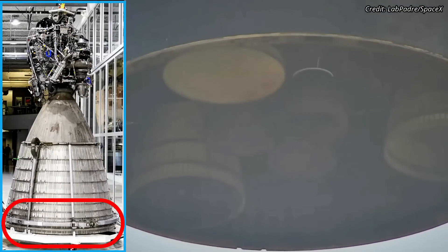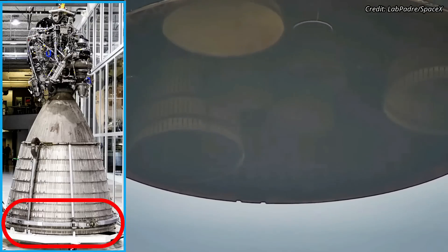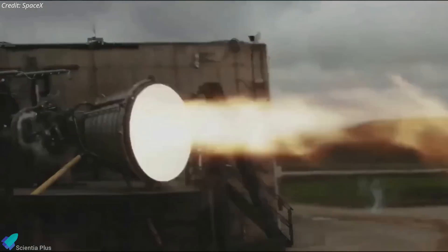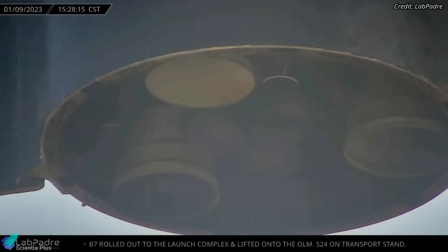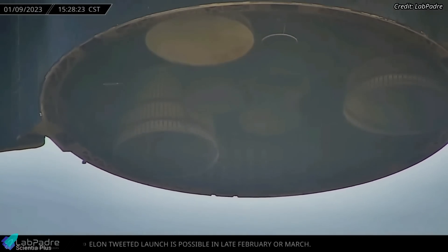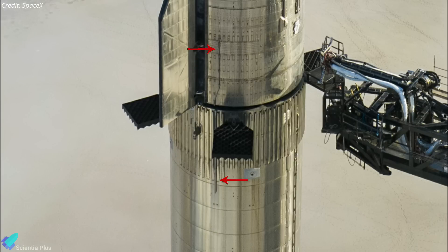In this close-up footage, you can see that SpaceX has removed the steel compression ring from all three vacuum-optimized Raptor engines of Ship 24. The compression rings prevent vibrations and stabilize vacuum-optimized engines during static fire testing at sea level. The removal of the rings indicates that Ship 24 has completed all the static fire tests necessary before the orbital flight. Another noticeable change is that Ship 24's Raptor engine chill vents are now redirected below Booster 7's grid fins.